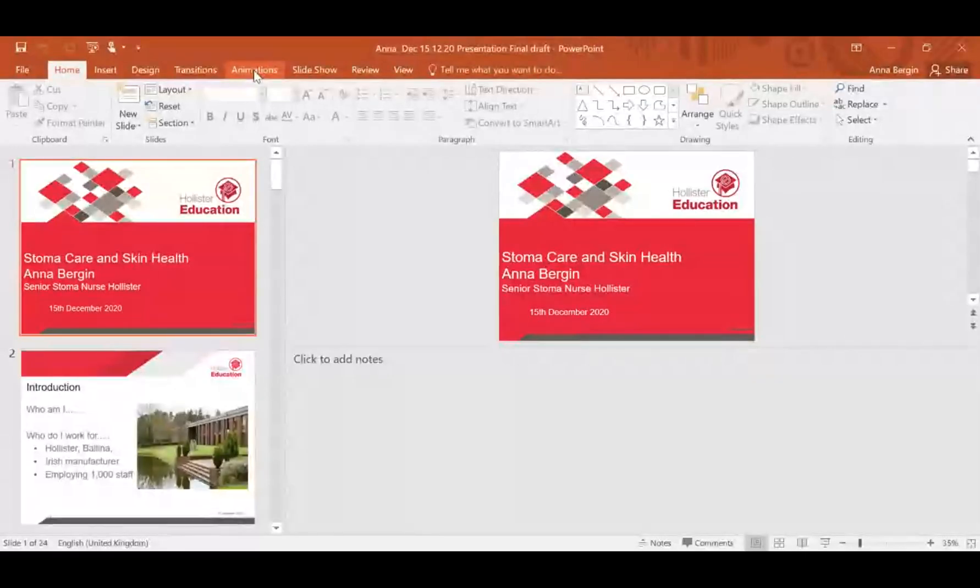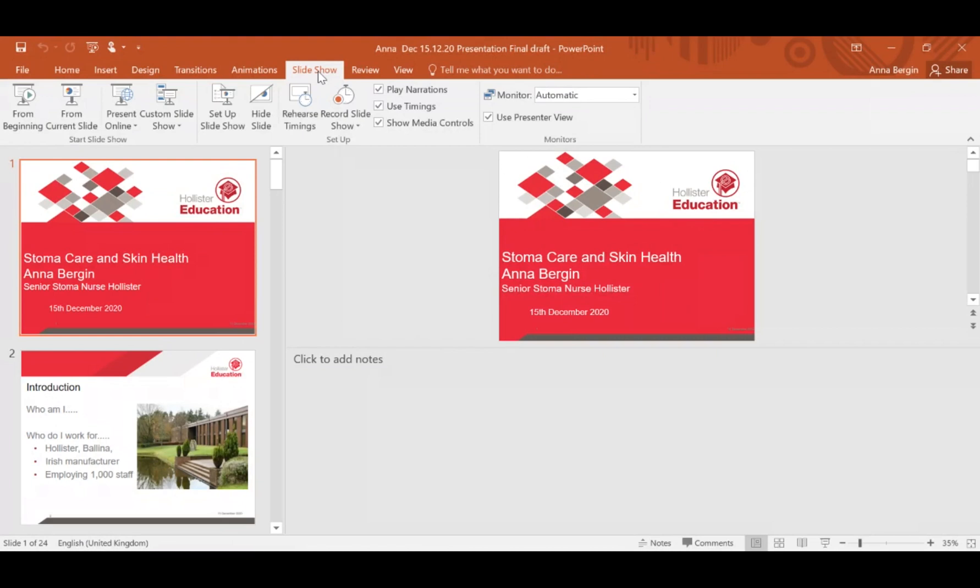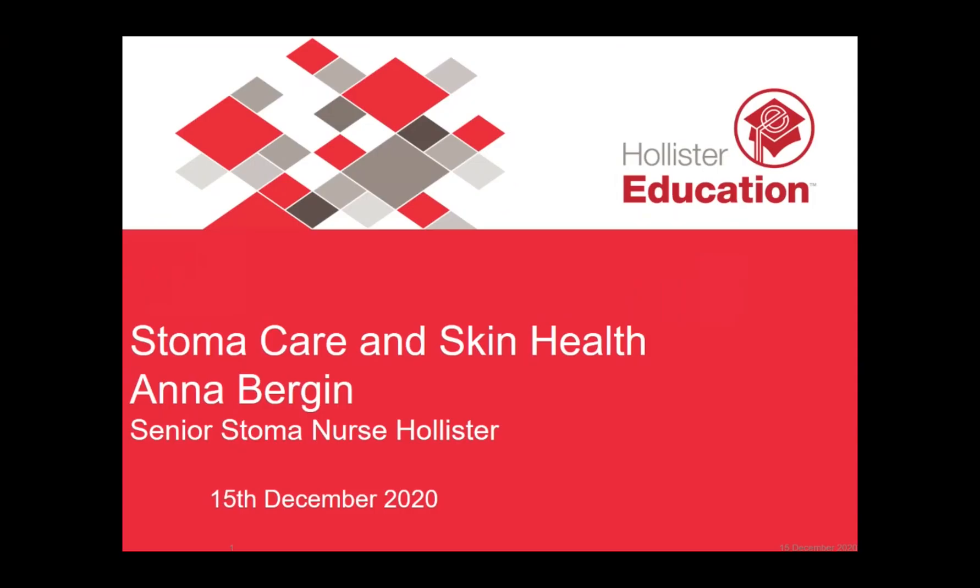Good morning everybody. I'd like to thank Katie and the SBHI Association of Ireland for the opportunity to speak to your members today. My name is Anna Bergen and I'm a senior stoma care nurse advisor working with Hollister. I've been working as a stoma care nurse for the past 18 years in both hospital and community settings.